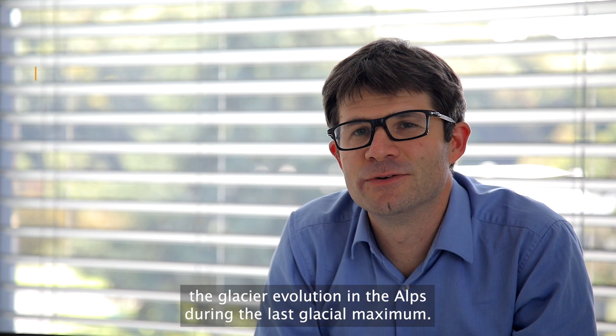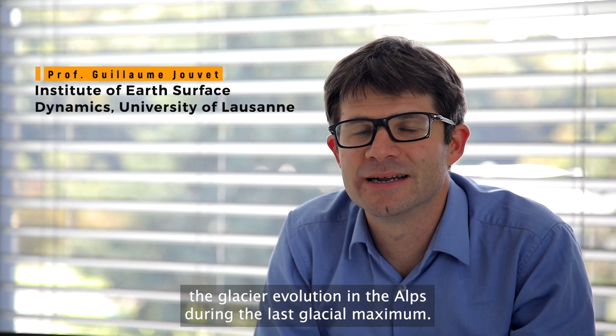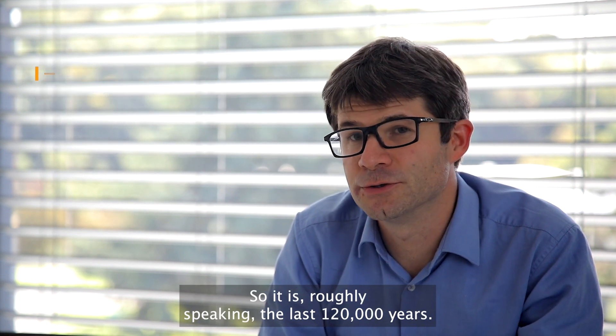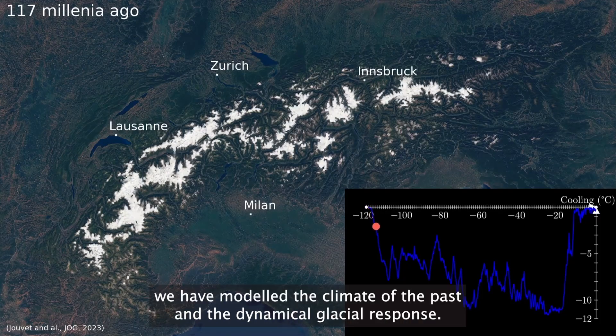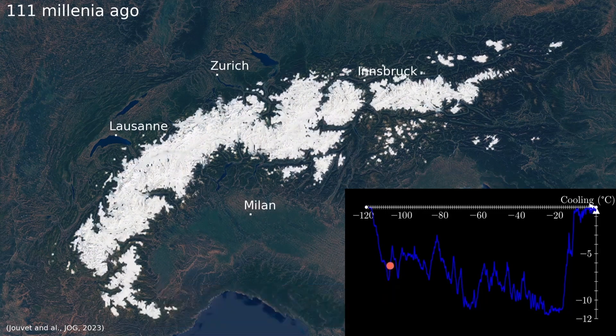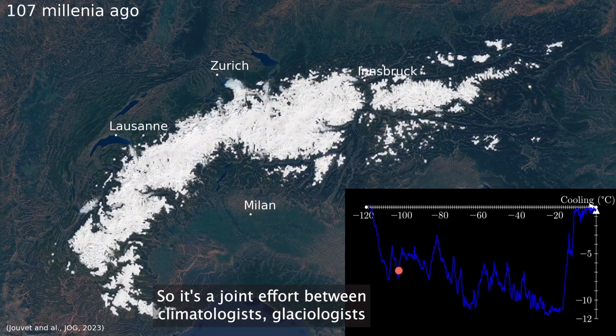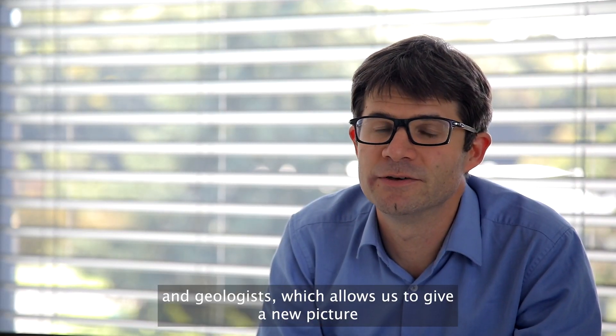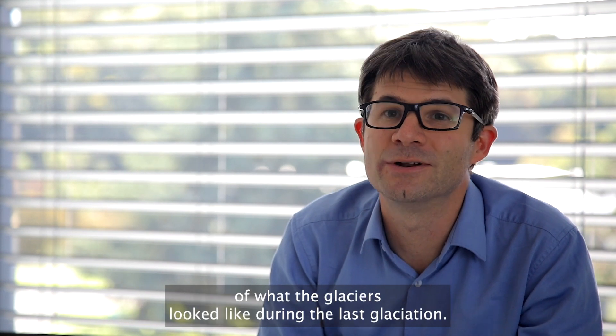We have reconstructed the glacier evolution in the Alps during the last glacial maximum, roughly speaking the last 120,000 years. To achieve this result, we modelled the climate of the past and the dynamical glacier response. It's a joint effort between climatologists, glaciologists, and geologists, which allows us to give a new picture of what the glacier looked like during the last glaciation.